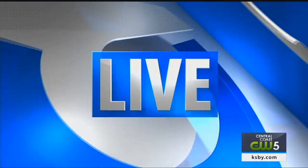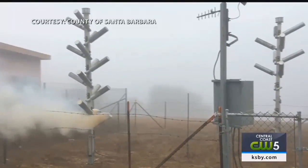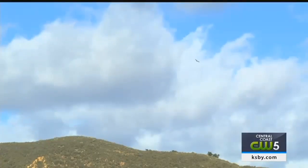KSBY News reporter Alexa Bertola joins us live to explain. Cloud seeding is a process that increases the amount of rain. It's been done all over the world, including in Santa Barbara County where it's been utilized for nearly 40 years. One way it works is through ground dispensers placed near mountain ridges. The seeding agent reacts with the clouds and causes it to rain.